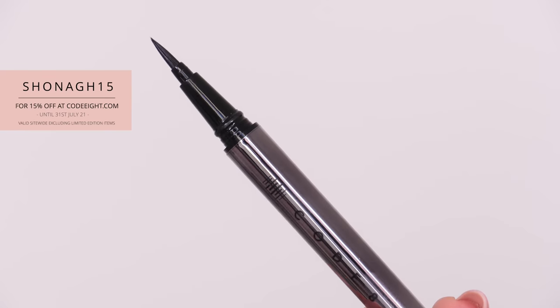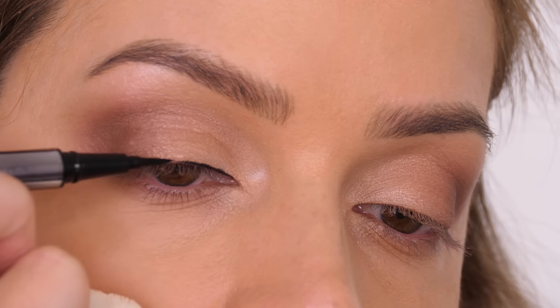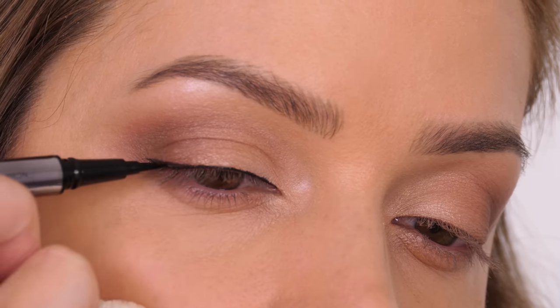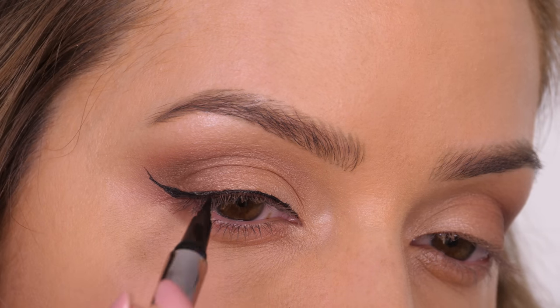This next step is optional — you can use a black powder — but I'm using the Kodate Beauty Precision Liquid Eyeliner in shade black. The color payoff is incredible and it's so fluid: no drying, no dragging of the skin. It's really easy to work with, and this is going to be the foundation of the smoky wing.